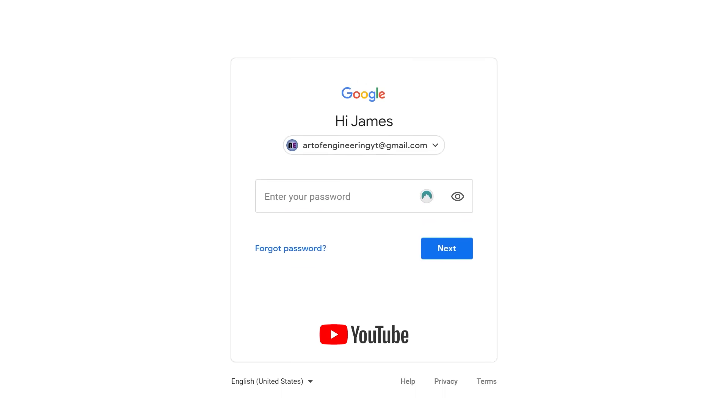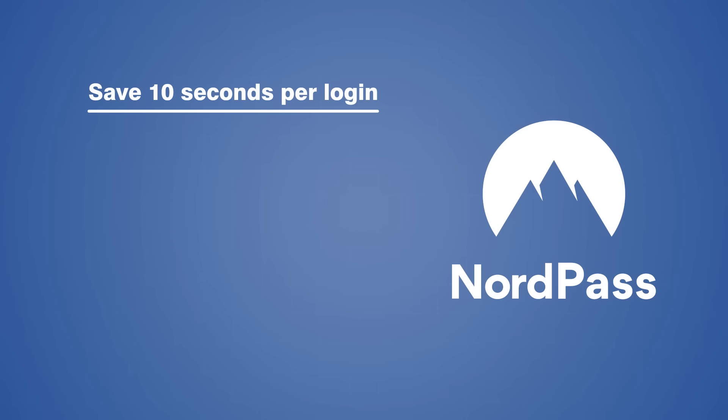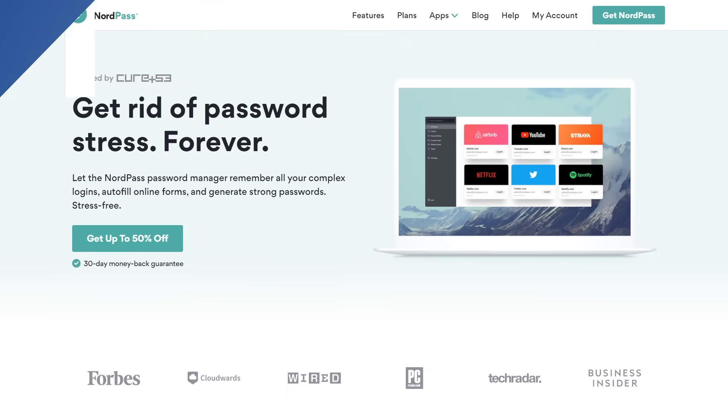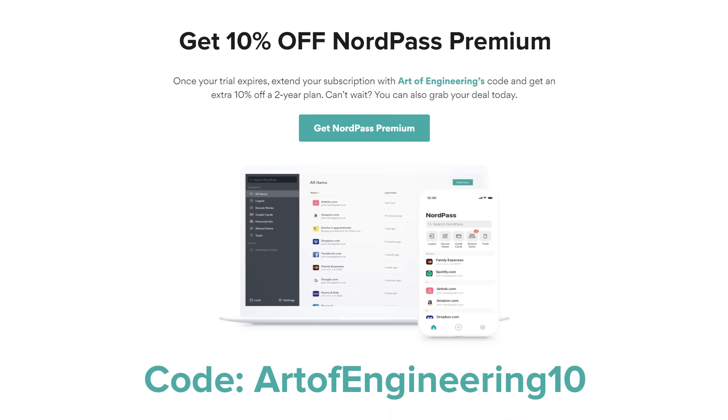When I signed into YouTube this morning to publish this video, I simply hit the autofill icon on the right-hand side, selected my saved login, and my password was filled instantaneously without ever touching my keyboard. I have estimated that NordPass can save up to 10 seconds for every login, and although that might not sound like a lot at first, it can easily add up to more than 10 hours per year. If you would like to give it a try for yourself, simply enter your email address at nordpass.com/artofengineering to get one month of NordPass premium for free, or use code artofengineering10 to get 10% off a two-year plan.